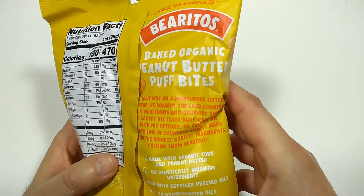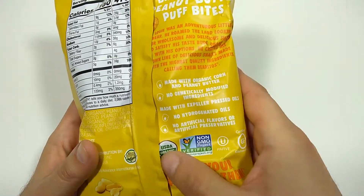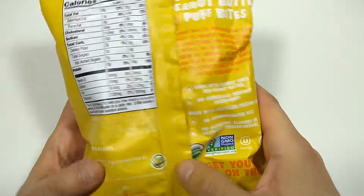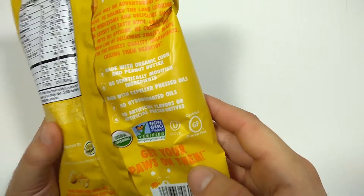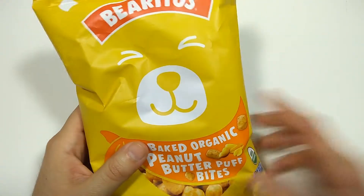Louie was an adventurous little bear. This is organic, non-GMO certified. Get your paws on them. Trademark.